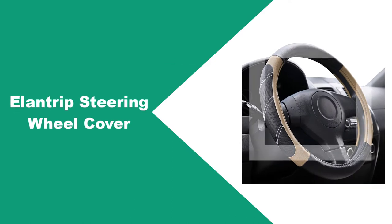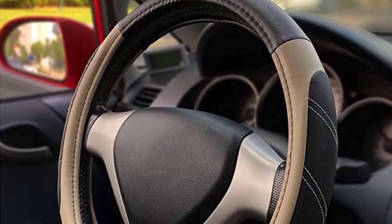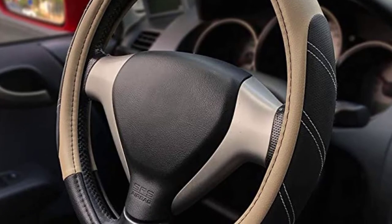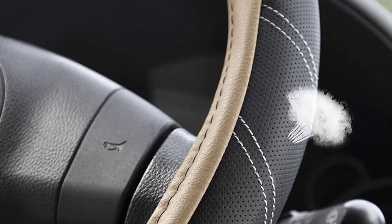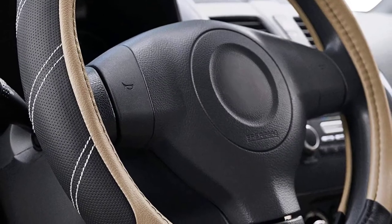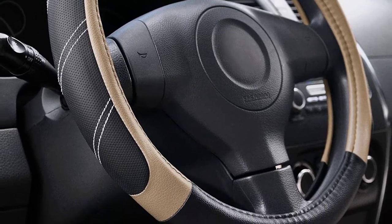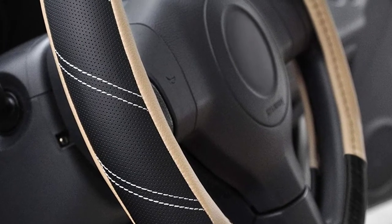At Number 2: Elantrip Steering Wheel Cover. The Elantrip Steering Wheel Cover features perforations that make it highly breathable and well-ventilated to keep the hands dry and sweat-free. It is made of soft microfiber leather with EVA lining as a cushion, providing soft padding for the hands, thereby providing a comfortable and relaxing driving experience. The environmentally-friendly inner ring has high elasticity, making the cover ultra-flexible and easy to install. The cover is suitable for medium-sized steering wheels with a 15.5 to 16-inch diameter and comes with a 12-month warranty.